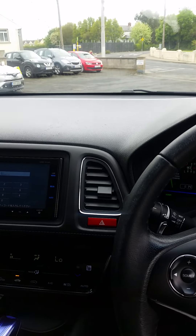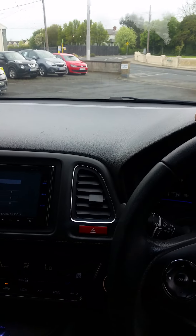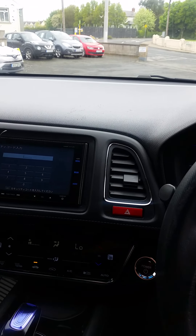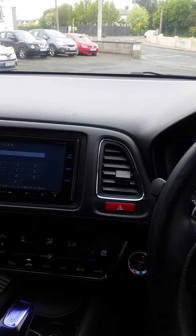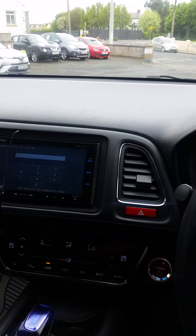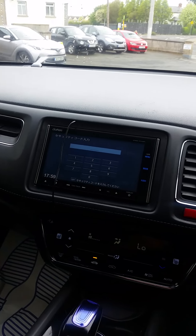Hondas, as a rule, are just so reliable — they never go wrong. And their hybrid system is absolutely excellent, close enough to be on par with Toyota. Never gives any issues. Nice and peppy to drive, very economical and utterly reliable. They just don't go wrong.